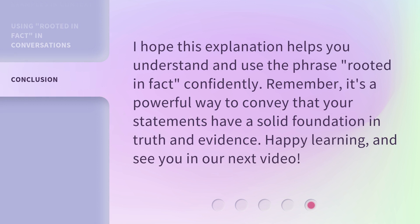I hope this explanation helps you understand and use the phrase 'rooted in fact' confidently. Remember, it's a powerful way to convey that your statements have a solid foundation in truth and evidence. Happy learning, and see you in our next video.